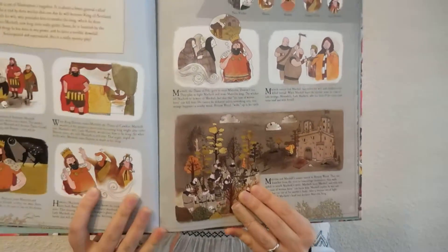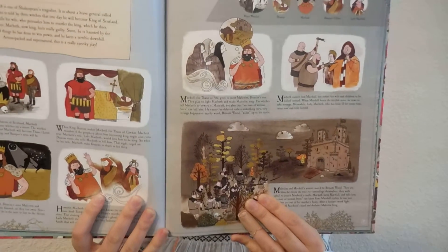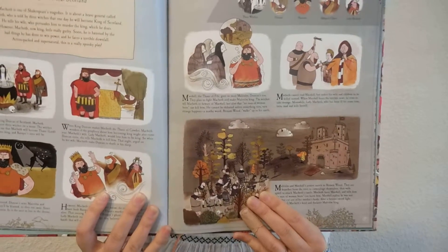So it's a really cute book that's going to not only educate your children about Shakespeare and his plays, but also keep them engaged in their books and give them something to do to keep their nose in the book, which is what we're all hoping for, right?